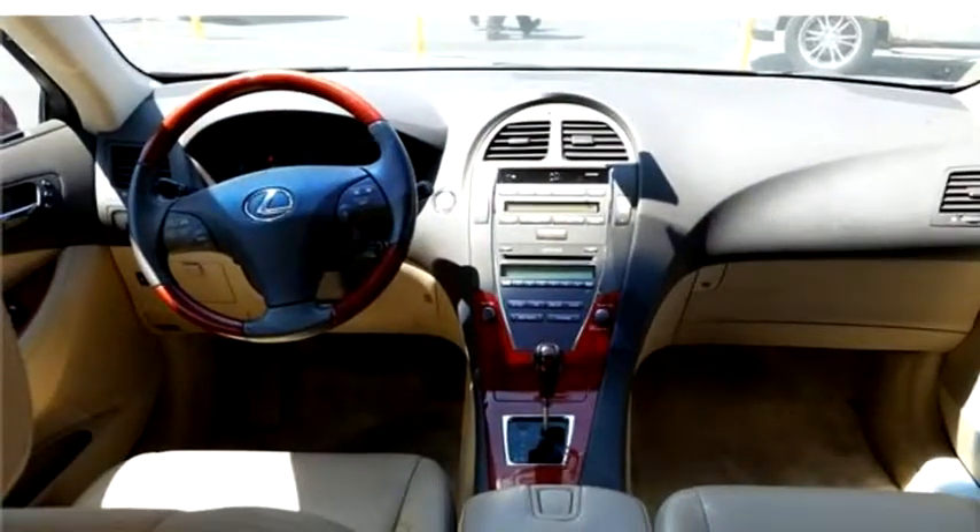It has options like CD player, leather interior, and power seat alarm.